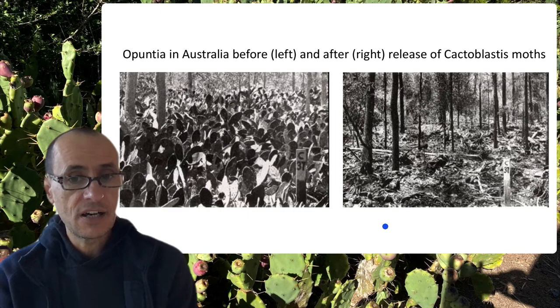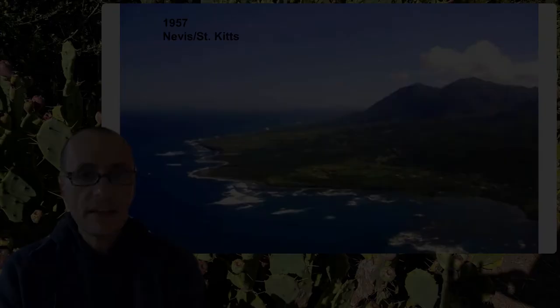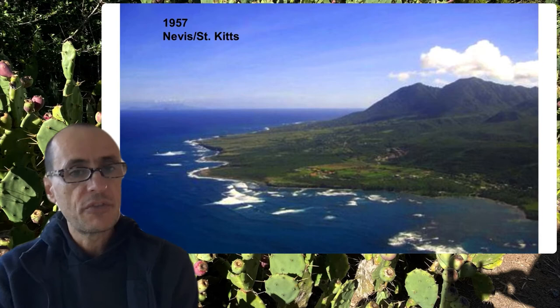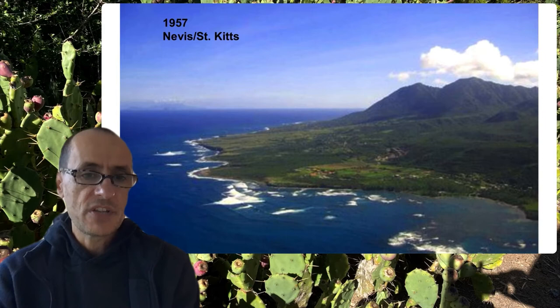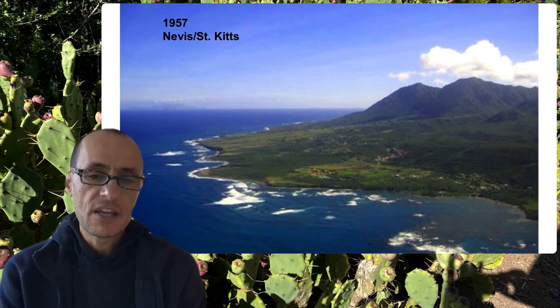Opuntia is not completely gone, but it's maintained at significantly lower levels. Fast-forwarding 30 years since the introduction of Cactoblastis into Australia to the island of Nevis and St. Kitts in the Caribbean: farmers there were having trouble with Opuntia in their pastures where they kept goats and sheep. They looked to Cactoblastis for control of Opuntia and released the moth there in 1957.